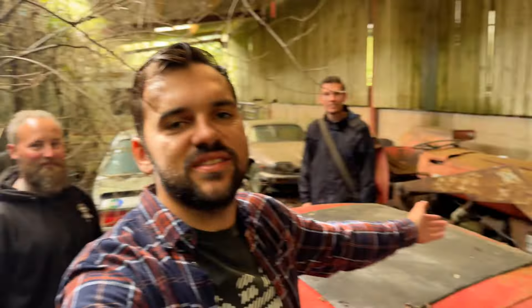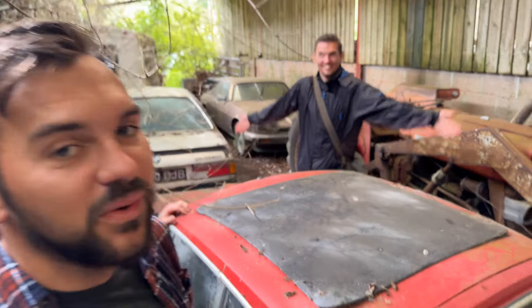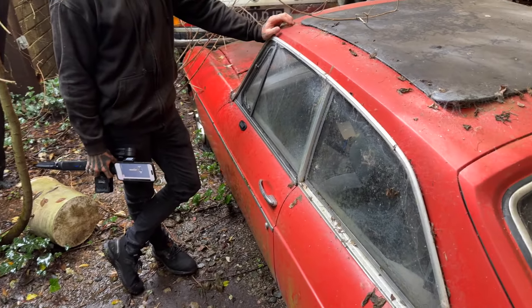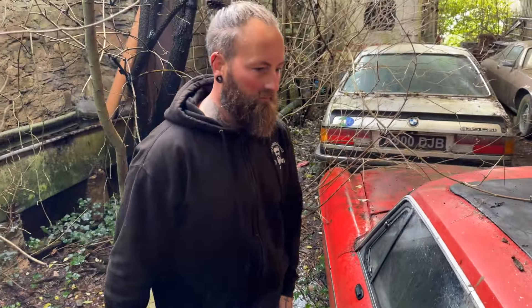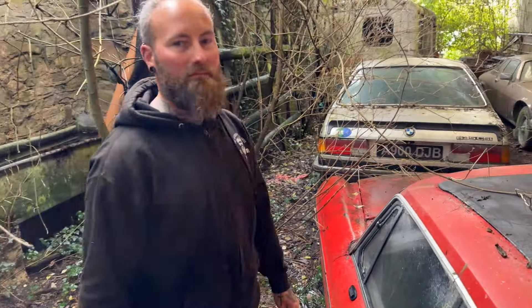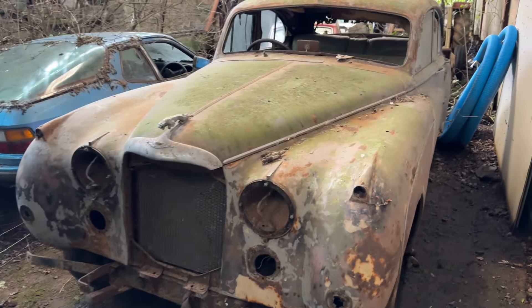Hello everyone and welcome back. This week I'm with Colin and a special guest, Mr. Adam C. I heard there were MGBs and here we are. We are looking at a massive selection of cars across three barns today that Colin has very nicely driven us up to. Thank you very much, so let's have a look around and see what's laying here.